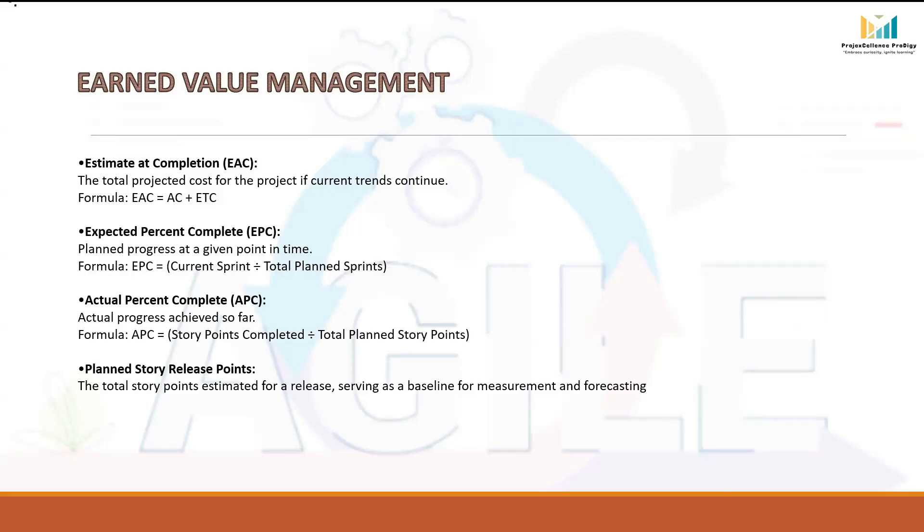Planned Story Release Points represents the total number of story points estimated for a product release. It is used as a baseline to measure progress and forecast the cost. For example, if the product release is estimated to take 300 story points in total, then all other values like PV, EV, and APC are measured against these 300 points.